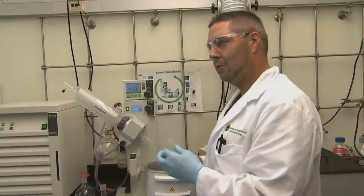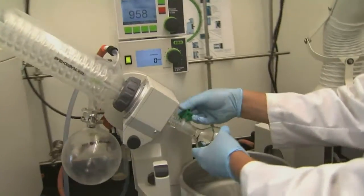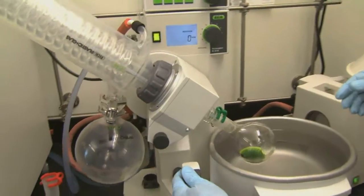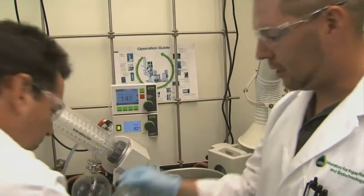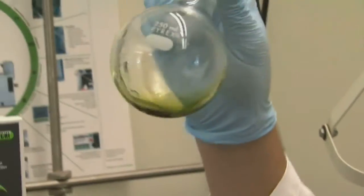Now we have the algae oil. We're going to dry this down using a RotoVap. The RotoVap uses high temperature and vacuum to evaporate the solvent — what you see happening right now is the solvent evaporating off the oil. When it's all done, we'll get a sample like this: our oil that will go ahead and turn into biofuel and other fine products.